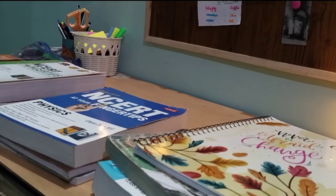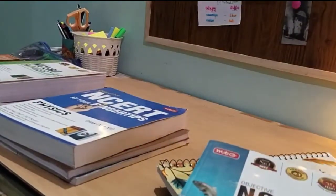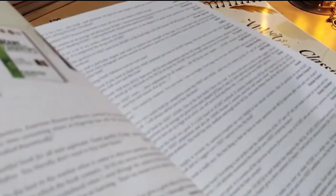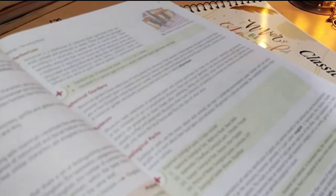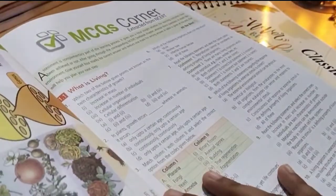For every topic you read and study, make notes and write down the key points. Now let me tell you how to practice a chapter. Suppose I am studying biology — this MTG book contains NCERT notes first for every topic. You can analyze your handmade notes alongside it, but just analyze, don't copy everything from the book.